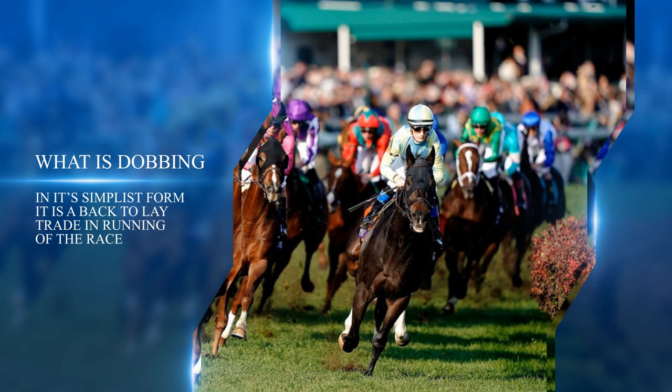Betfair is widely seen as the best place to do this. For a long time this betting strategy was a well-kept secret, but thanks to the internet it is now more widely known. Having said that, it's still used by a minority of bettors, which is a good thing — it makes sense to take advantage of it while you can. Many people have never heard of it; even those with years of betting experience might not know about it.